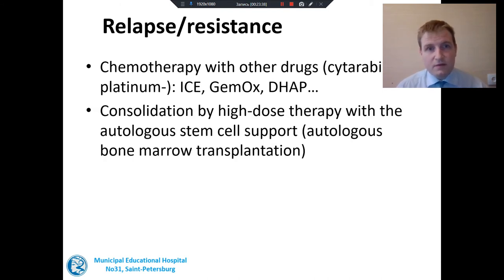But if we see a response, we have to consolidate it by high-dose therapy with autologous stem cell support — so-called autologous bone marrow transplant. Bone marrow transplant sounds a little worrying or scary, so a few words about this method.